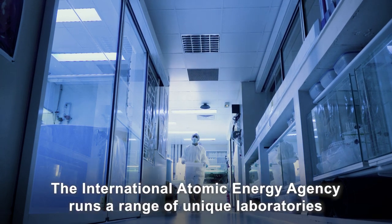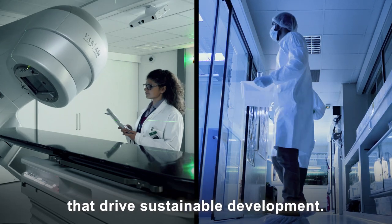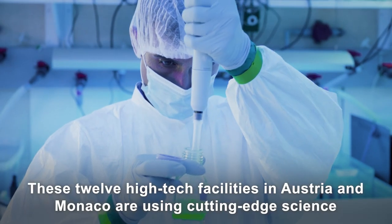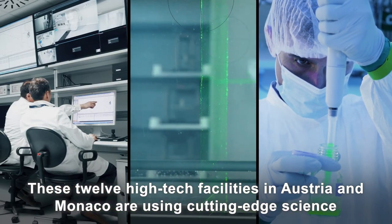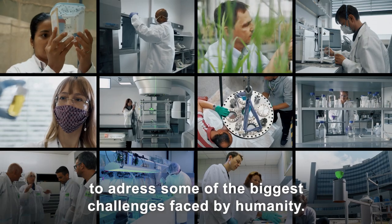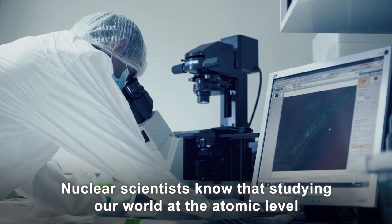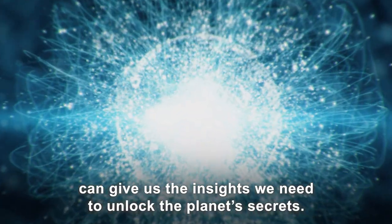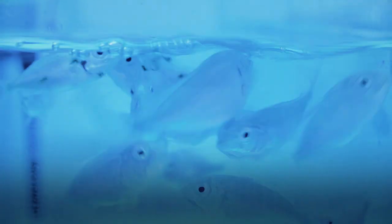The International Atomic Energy Agency runs a range of unique laboratories that drive sustainable development. These 12 high-tech facilities in Austria and Monaco are using cutting-edge science to address some of the biggest challenges faced by humanity. Nuclear scientists know that studying our world at the atomic level can give us the insights we need to unlock the planet's secrets — because you can't solve a problem you don't understand.